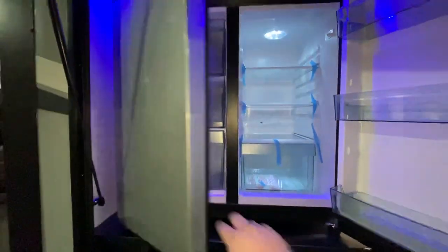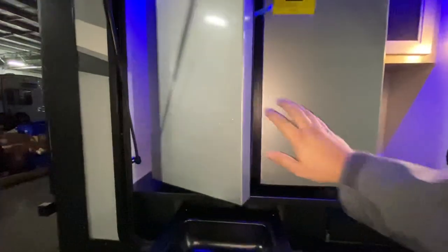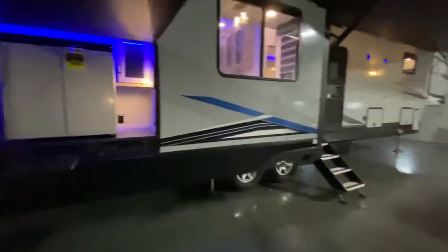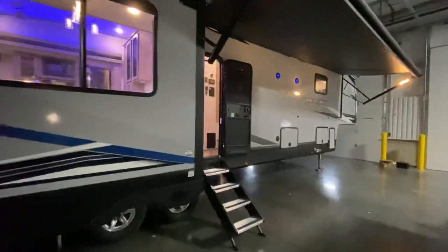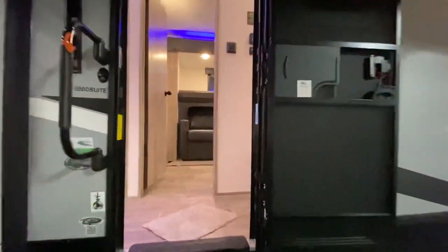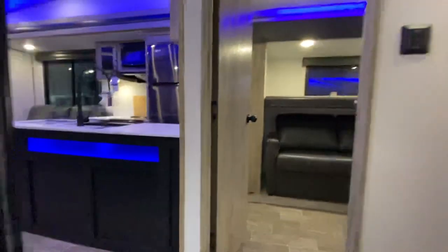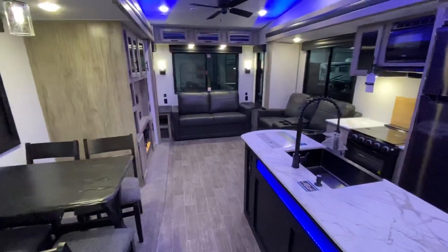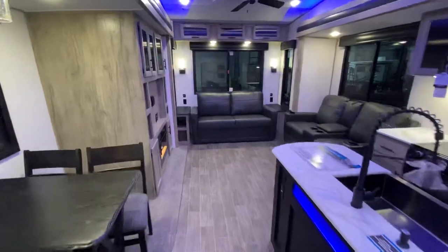That's the outdoor kitchen. As you can see, this refrigerator — you could pack an entire weekend's worth of drinks and all that good stuff. If you're digging RV videos, make sure to like and subscribe. I'm going to start pumping out content a little bit more frequently once again and I would greatly appreciate it.